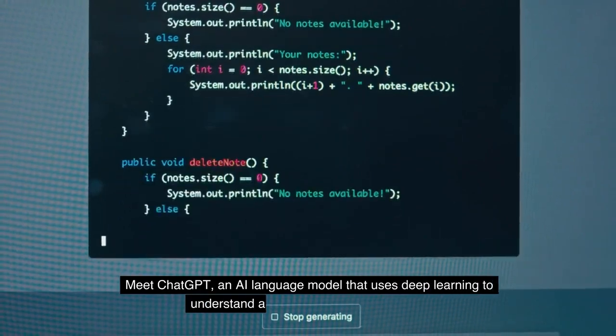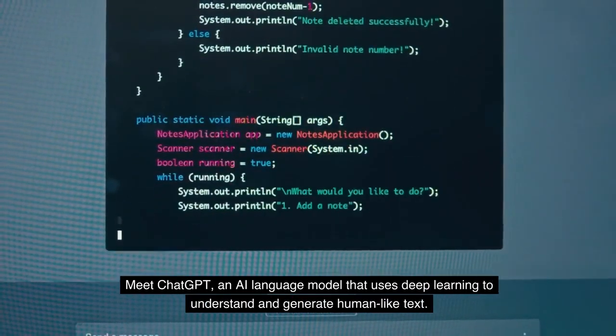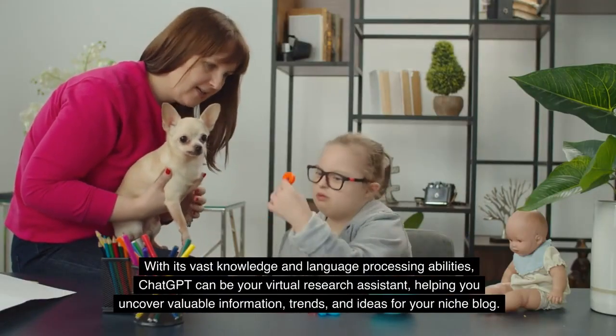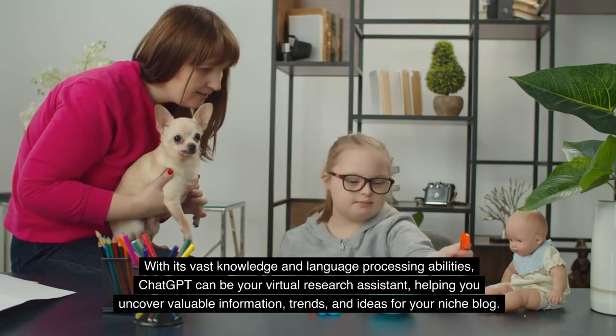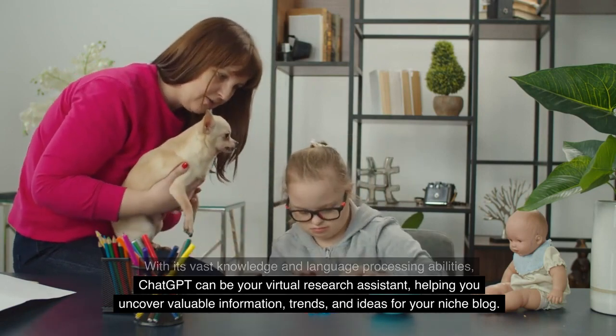Meet ChatGPT, an AI language model that uses deep learning to understand and generate human-like text. With its vast knowledge and language processing abilities, ChatGPT can be your virtual research assistant, helping you uncover valuable information, trends, and ideas for your niche blog.